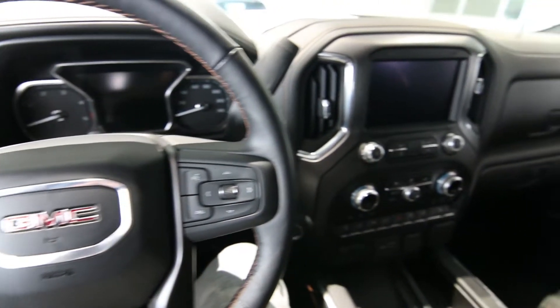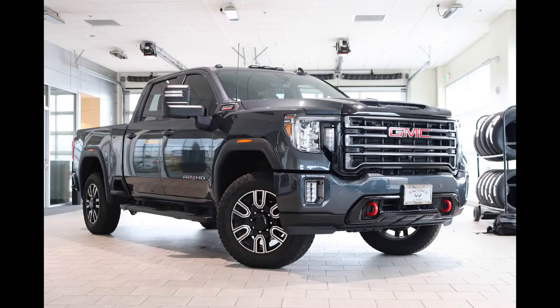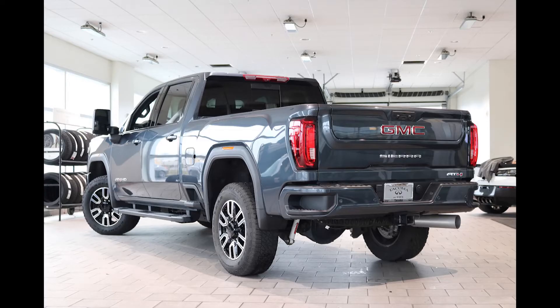Hello, Joe here from Infinity of Tacoma. I have something special for you diesel truck aficionados — this amazing 2020 GMC Sierra Duramax 3500 AT4.